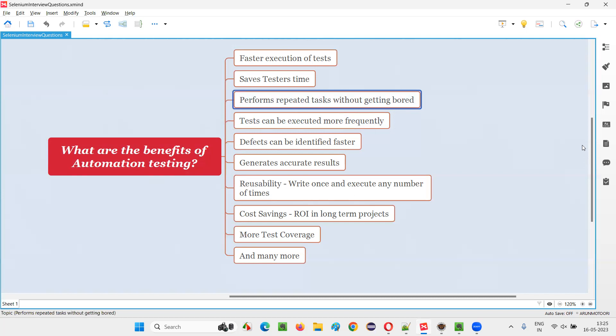Unlike human beings who get bored doing the same thing again and again, the automation tool will not get bored and can perform repeated tasks for you. Tests can be executed more frequently — no matter how many times you want, you can simply run the automation scripts. You can even run them three times a day if you want, which is not possible with manual testing. Automation testing can be performed day and night. While you're sleeping, the tests can run, and by the time you come to the office, a report will be generated with a list of defects. This means defects can be identified faster.